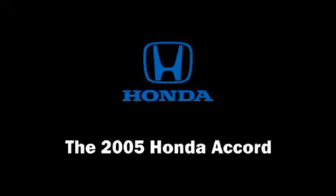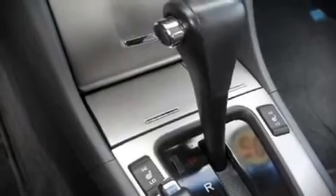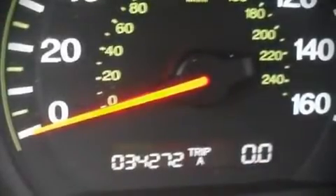The 2005 Honda Accord. It features an automatic transmission, front-wheel drive, and a 3-liter, six-cylinder engine.